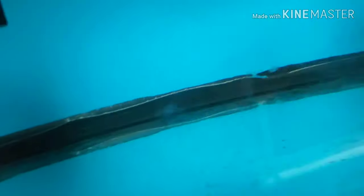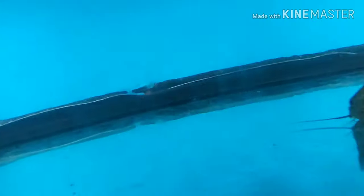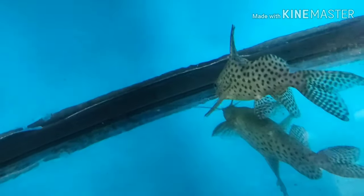A bunch of angelfish, some raphael cats, and I believe the other Synodontis eupterus are in here — these are the smaller ones. Still a really good size though.